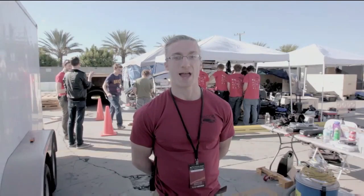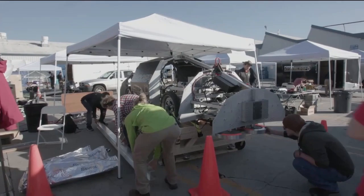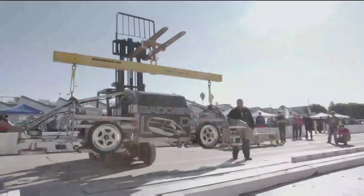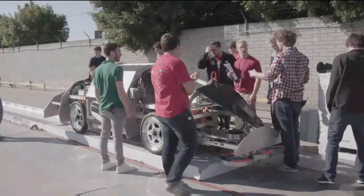We're Badgerloop from the University of Wisconsin-Madison. We have magnetic levitation and also magnetic propulsion. We're really excited about the Hyperloop idea because we believe it's going to revolutionize transportation, and hopefully one day our children will use it to move from city to city.